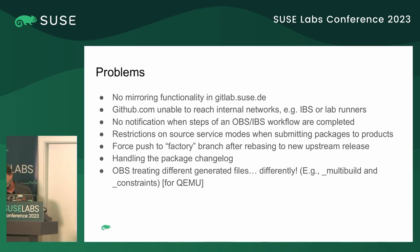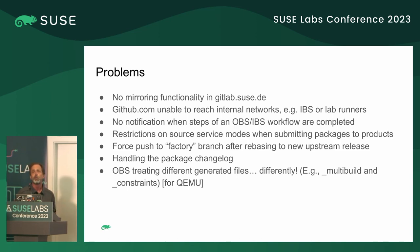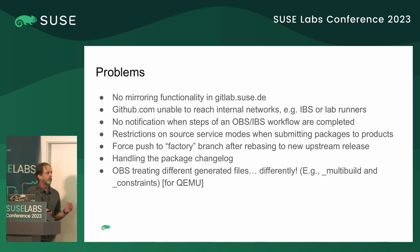An interesting problem I encountered when submitting a package based on this workflow was that there are restrictions on source service modes. You can't have a source service mode that enables server-side runs when you submit to something like factory, with the idea being that the source service could run while the submit request was under review. I think this is something we could work around — when you do a checkout of a package under factory review, you already get a notification about that. So why can't we just inhibit runs of the service while the package is under review?